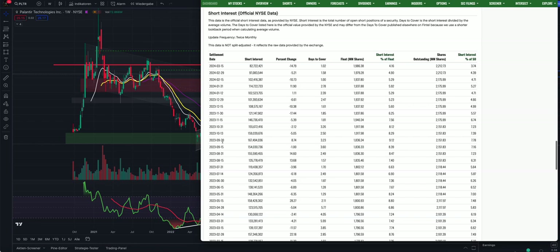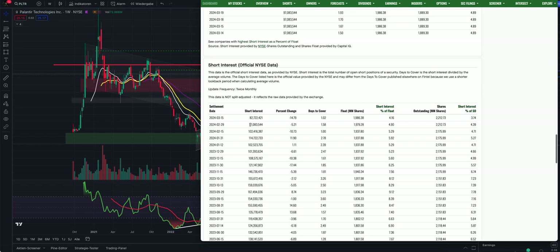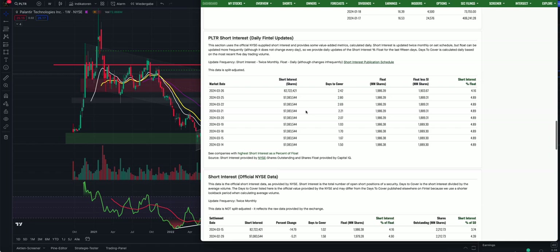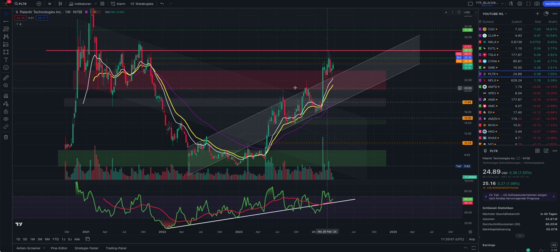The important part on Fintel is that the short sellers have covered a lot. The peak for Palantir was in September last year at 167 million shares shorted - that was 7% of the float. Then they started to cover. They increased short interest again, which is why I made a warning video in late January, but they covered again. The short interest keeps going lower and lower because the price is too strong. In total, more than 15 million shares have been covered recently, bringing us down to 82 million.